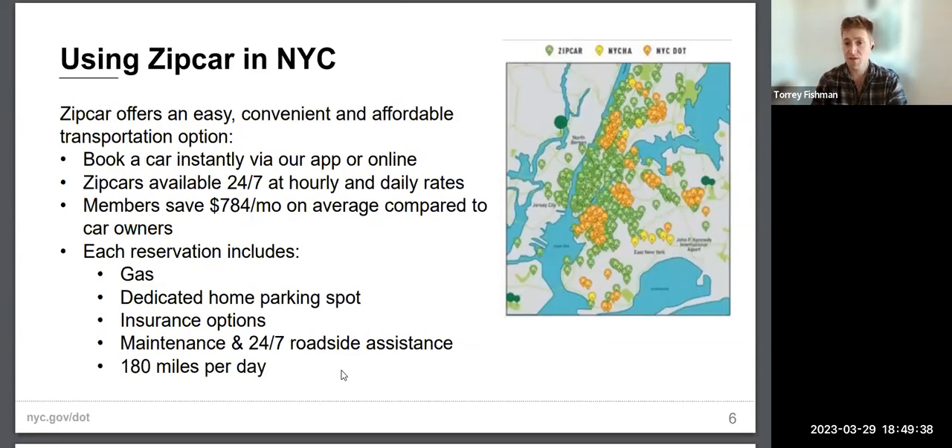For those unfamiliar with Zipcar: you join as a member from a desktop or phone and can instantly access a car. You can rent by the hour or by the day; cars are available 24 hours a day. Members save upwards of $784 a month nationally compared to car ownership — likely more in New York. Every reservation includes gas, a round-trip parking spot, insurance, maintenance, roadside assistance, and up to 180 miles per day in the normal fee.